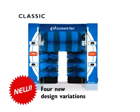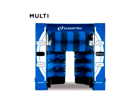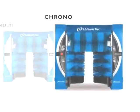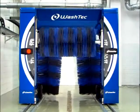Four new design variations. The SoftCare 2 in updated design — modern forms, an appealing design, bright LED lamps and a clear functional display make the system more appealing to customers.